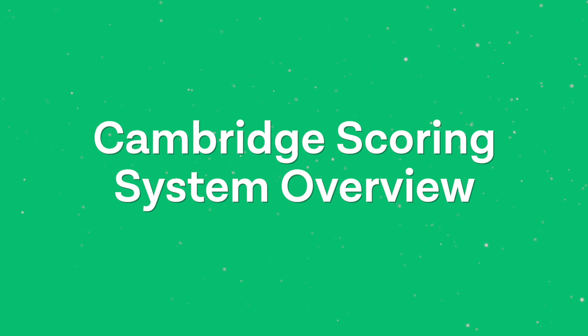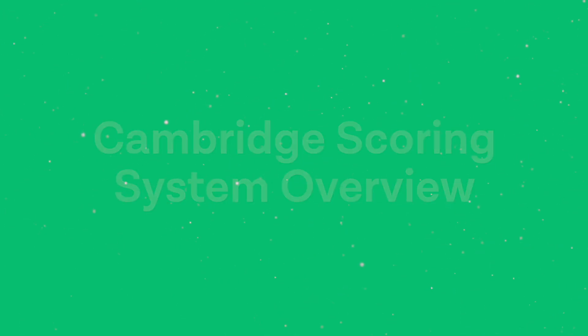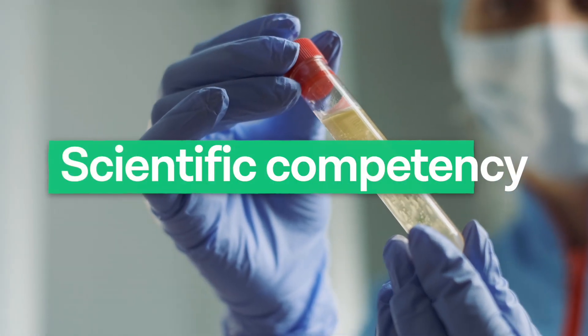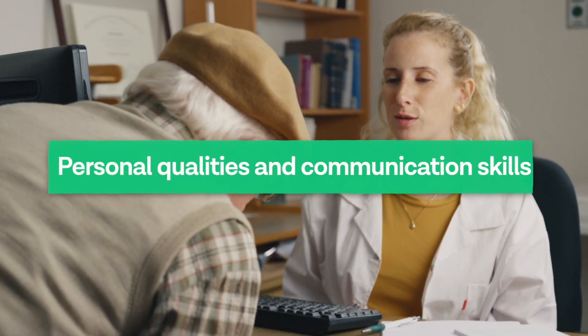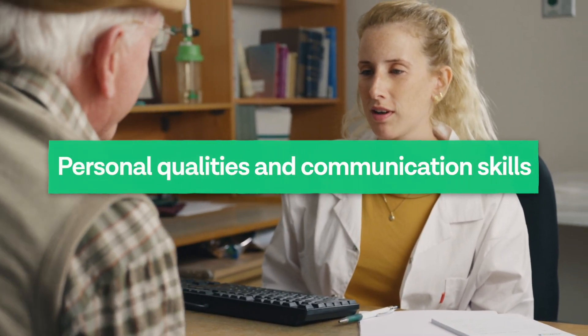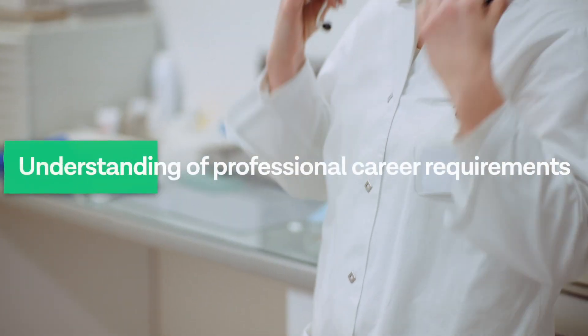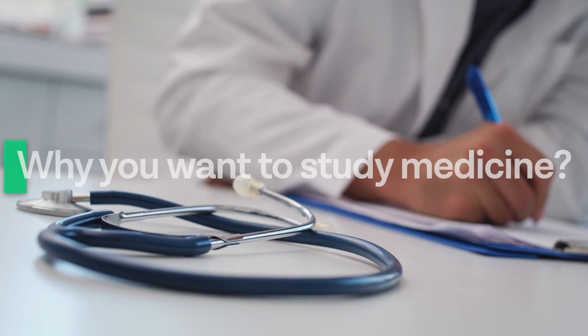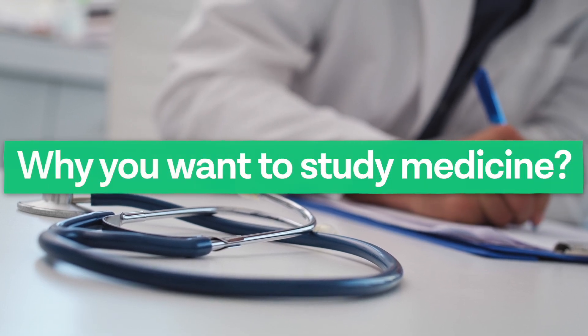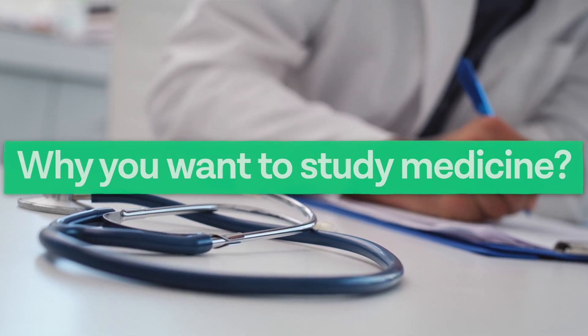What does the scoring system look like at Cambridge? They have specific criteria focused on four domains: firstly, scientific and related competencies; secondly, personal qualities and communication skills appropriate to a prospective doctor; thirdly, an understanding of the professional career requirements; and fourthly, being able to answer why you want to study medicine and how you chose that career.